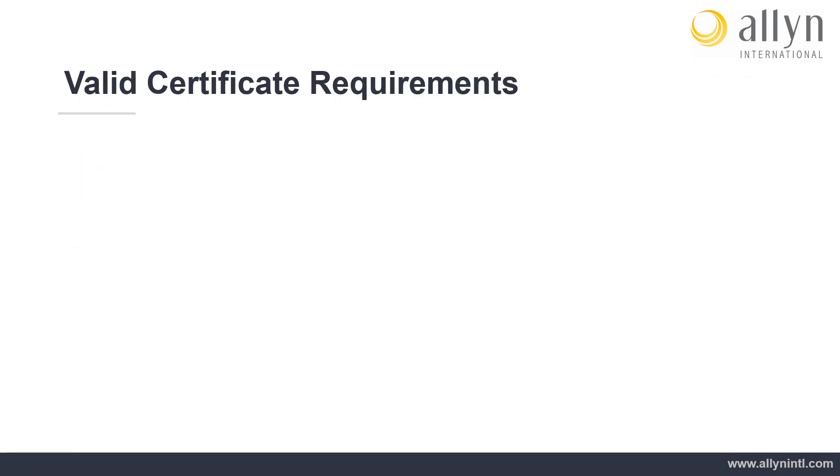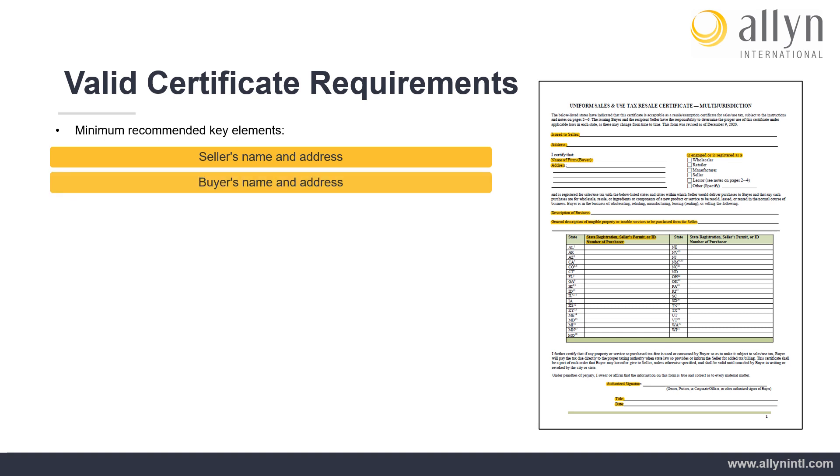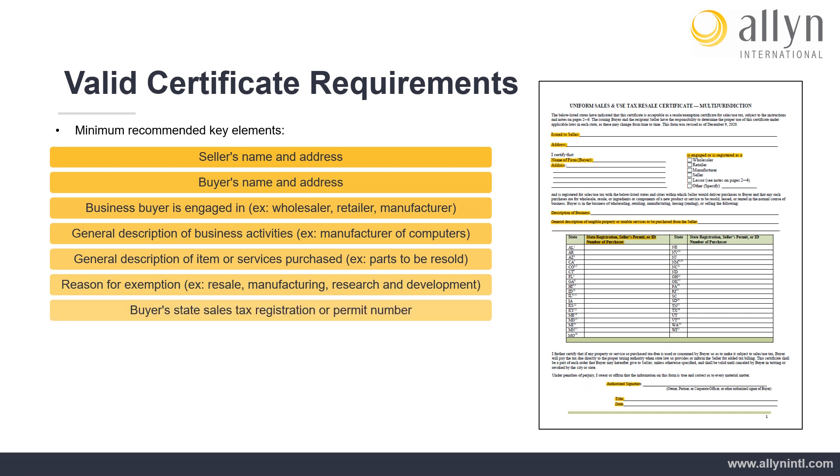Valid Certificate Requirements: While some states and specific incidents may require less information, Allen recommends to ensure a certificate is properly completed and valid, it contains the following key elements at a minimum: seller's name and address; buyer's name and address; business the buyer is engaged in; general description of business activities; general description of item or services purchased; reason for exemption; buyer's state sales tax registration or permit number; and signature, title of party signing, and date or effective date.